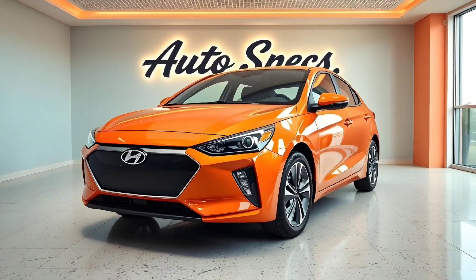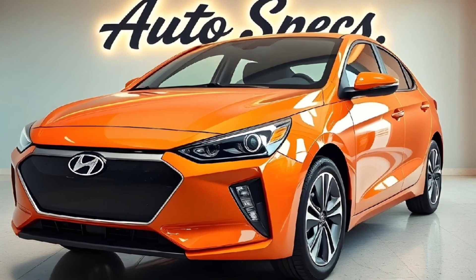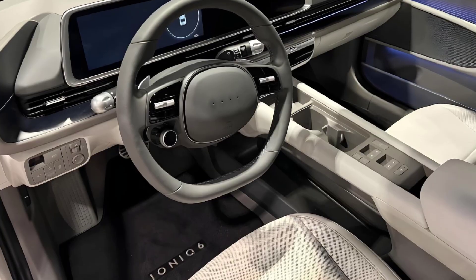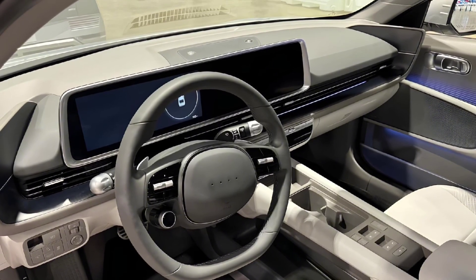The front features pixelated LED headlamps with a unique design that merges modernity with functionality. The rear boasts a connected LED light bar, sleek curves, and an elegant spoiler, making it a car that turns heads wherever it goes.